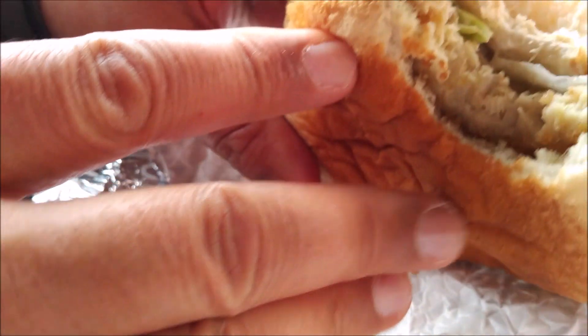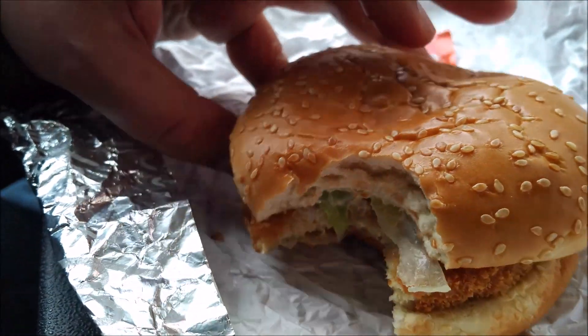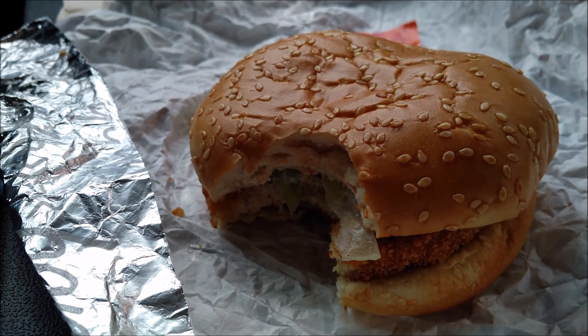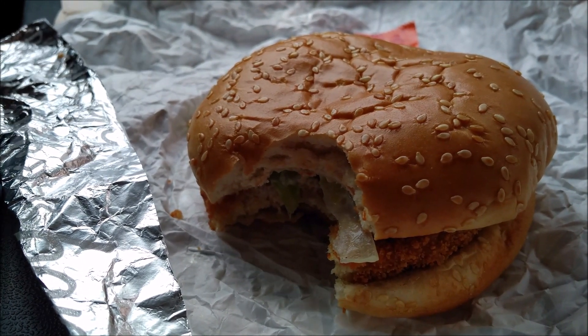Right off the bat, I'll tell you the texture is way different than chicken. This is not chicken. If I was doing a blind taste test, I wouldn't be able to tell the difference — except for the texture. This thing is off the hook.